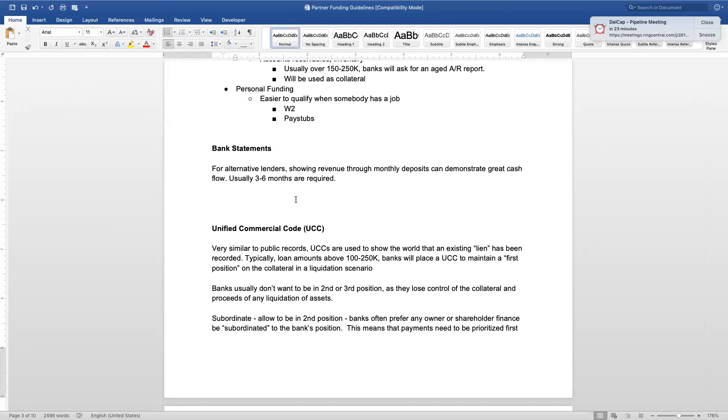For alternative lenders, showing revenue through monthly deposits that demonstrate great cash flow is key — usually three to six months of bank statements are required. This is one of the huge elements of merchant cash advance: not needing to provide tax returns or go through the headache of gathering all those financial documents. We also have paper lenders that do light doc, requiring just three to four months of bank statements, but with those you're looking at something like 5 to 7% on unsecured lines of credit.